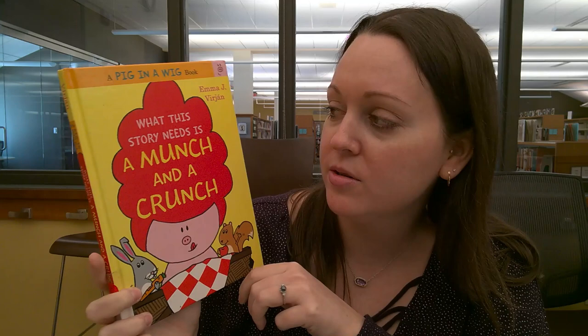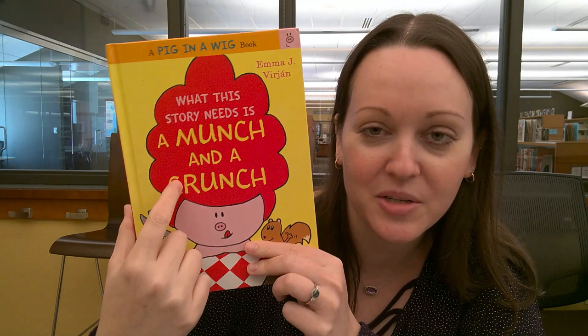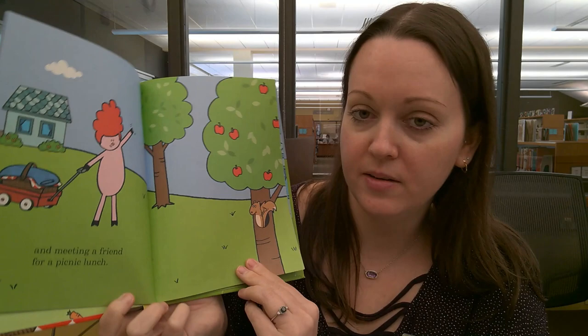Moving to a little bit harder of a book — this book is called What This Story Needs is a Munch and a Crunch by Emma J. Virjon. This is part of the Pig in a Wig series. Pig in a Wig is very funny — she wears a big red wig and she decides she wants to have a picnic, tries to figure out what she should bring, gets prepared, meets a friend, and has a lot of fun.